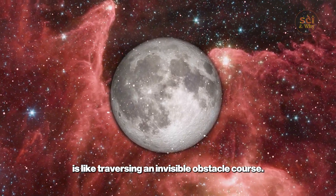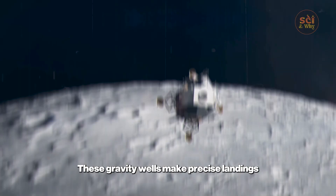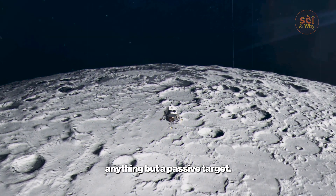Navigating a low orbit is like traversing an invisible obstacle course. These gravity wells make precise landings incredibly difficult and require constant course corrections — another hidden danger proving the moon is anything but a passive target.